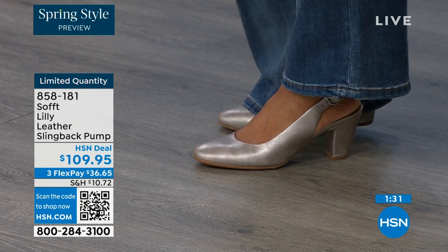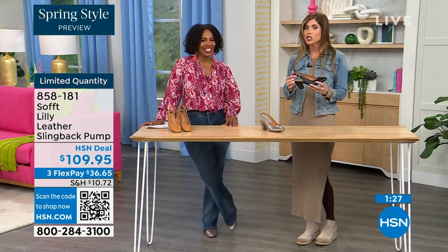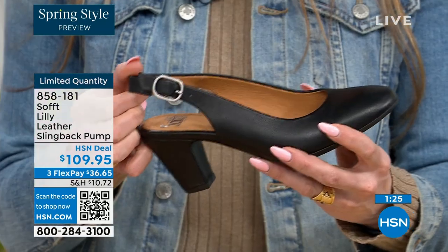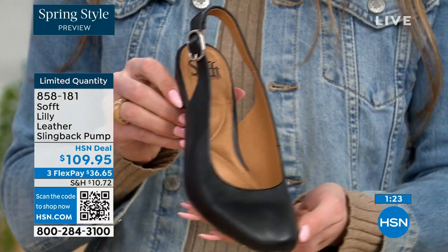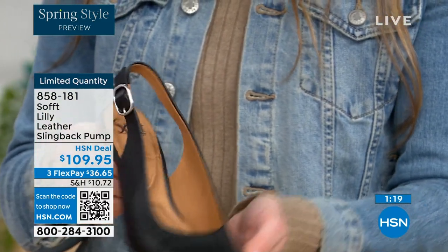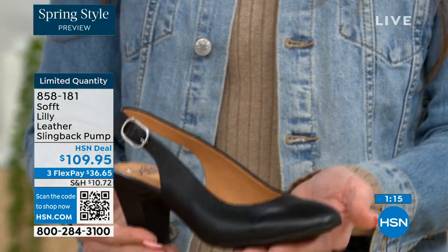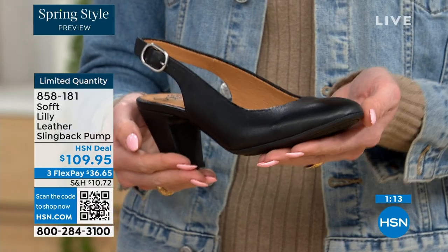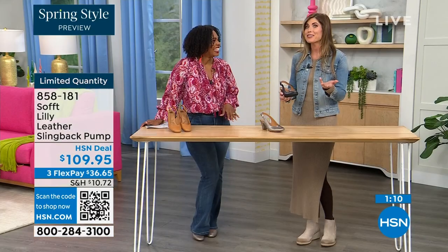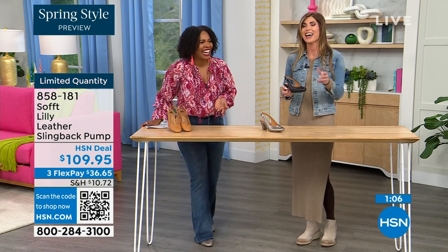With these slingbacks, even though they have the adjustable strap with that goring stretch, these are a slip-on. Once you adjust it to you, you slip right into them — you don't have to adjust the strap every single time. It's almost like that favorite pump you can just slip your foot right in. You're not doing a million buckles or anything like that. Sometimes it takes longer to buckle your shoes than it does to get dressed — we got you covered. You're not going to have that problem.